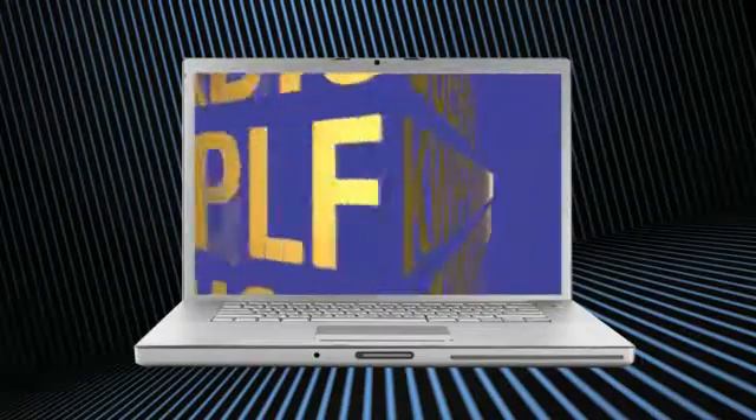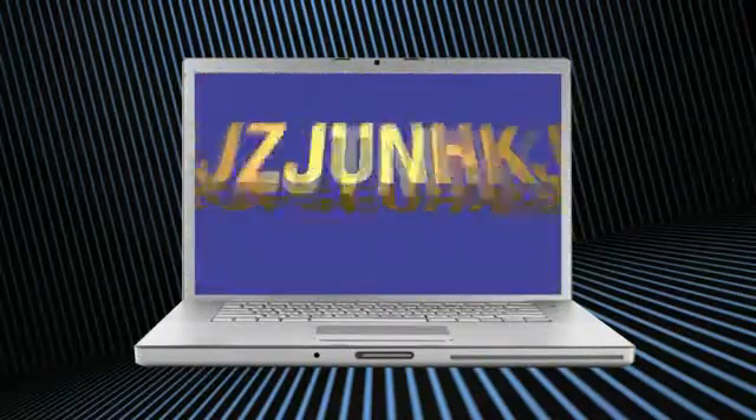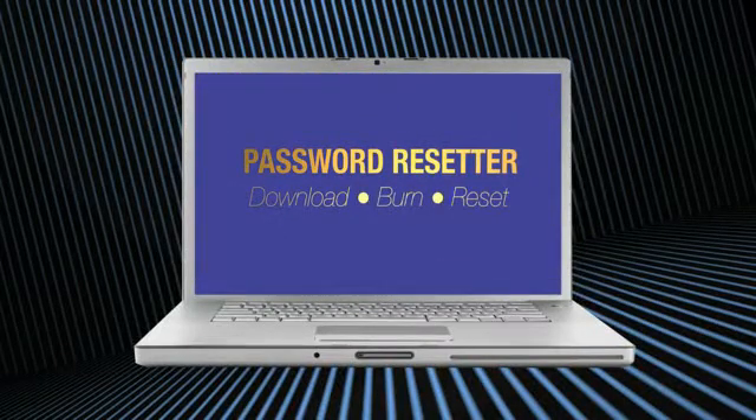With just a couple of easy mouse clicks, Password Resetter will recover your Windows password in less than 60 seconds. Whatever your old password was, Password Resetter will search for it, find it, then reset it — automatically and safely.